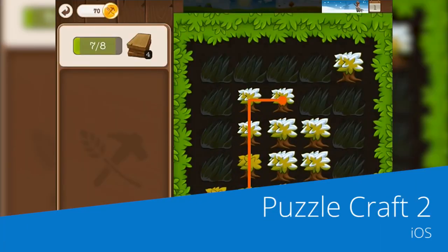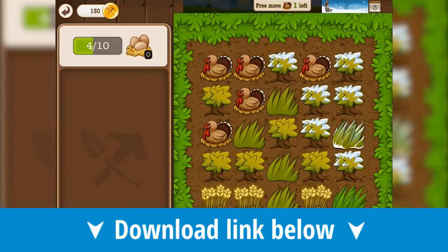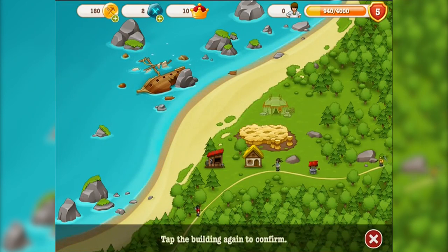Next this week we have a game that mixes genres in an interesting way: Puzzlecraft 2. While match-three puzzles and a town-building game in a similar style to SimCity might sound like they have nothing in common, Puzzlecraft 2 has you matching blocks to create resources to further develop your town.